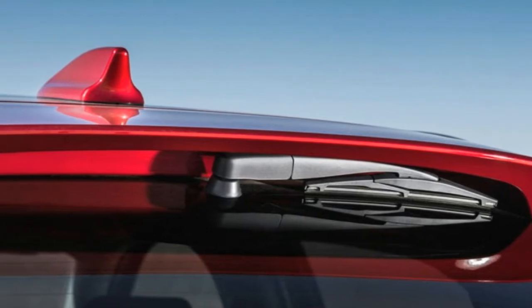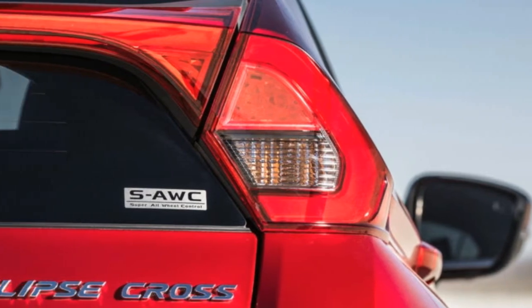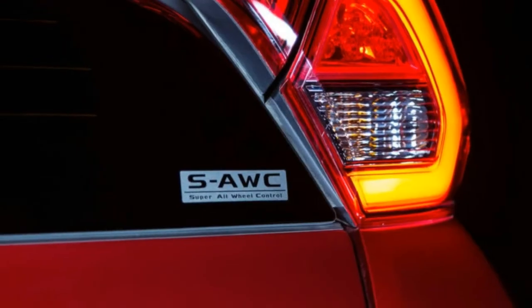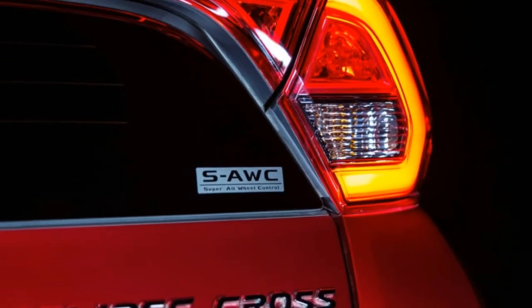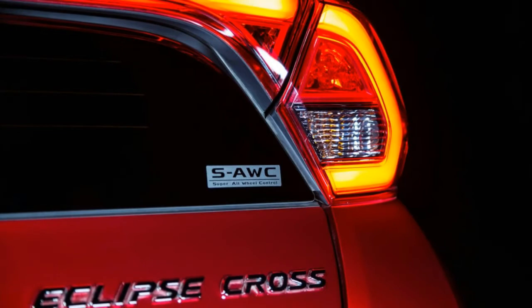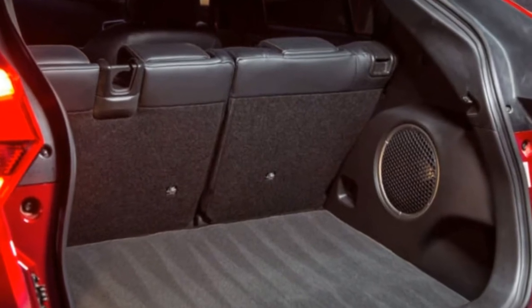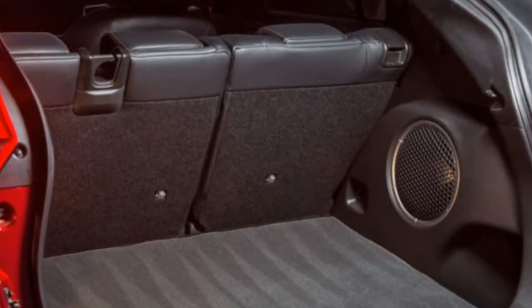Where the design falls apart, at least for me, is at the back, where shades of Pontiac appear. The stretched rear taillights and top-mounted spoiler are reminiscent of the new Honda CR-V, but the light bar running horizontally to everything else looks out of place. Like it or not, it's definitely eye-catching — bystanders cocked their heads in an attempt to get a better look as the Eclipse Cross passed by.